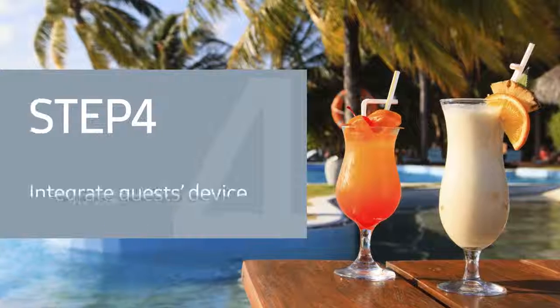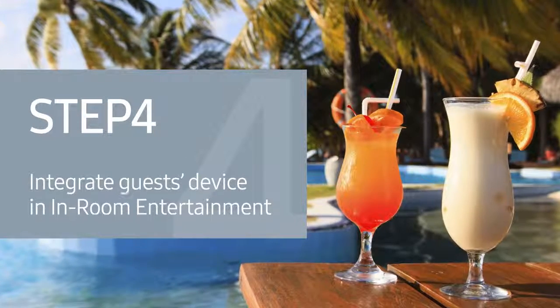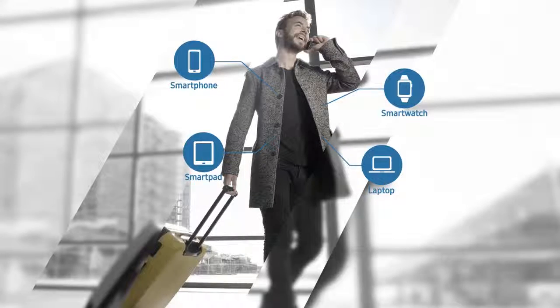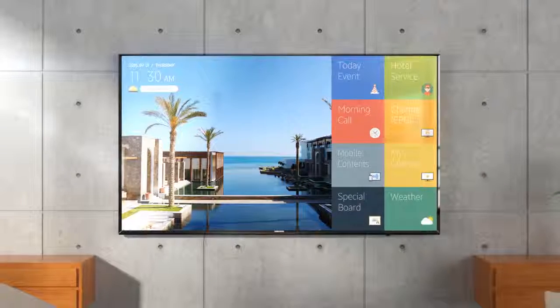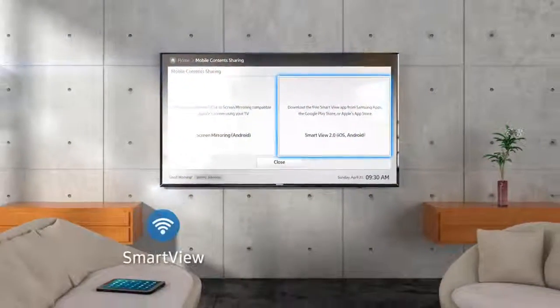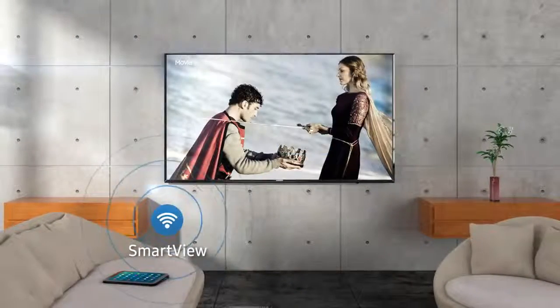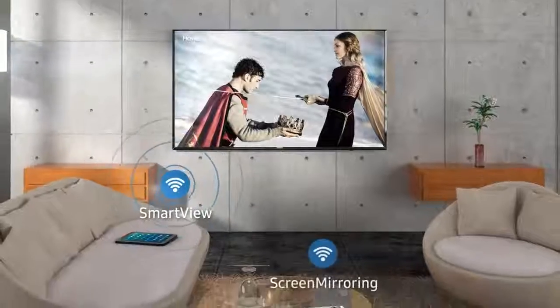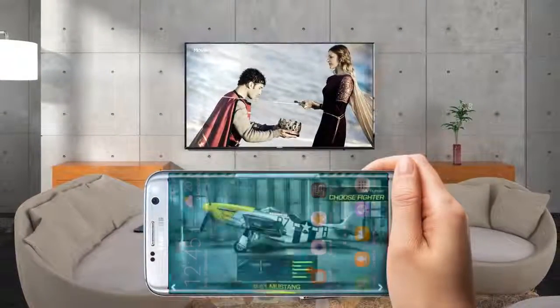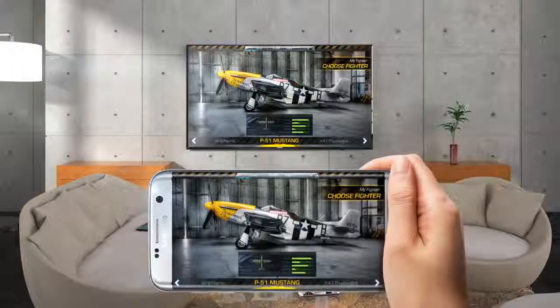Step 4: Integrate guest devices in in-room entertainment. Today's guests want to enjoy content more comfortably on a big screen. Screen mirroring and Smart View in all IP-based Samsung hospitality displays provide an easy way to enjoy multimedia content stored on mobile devices on large displays.